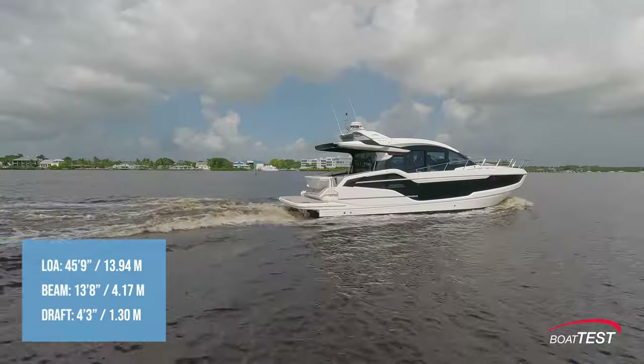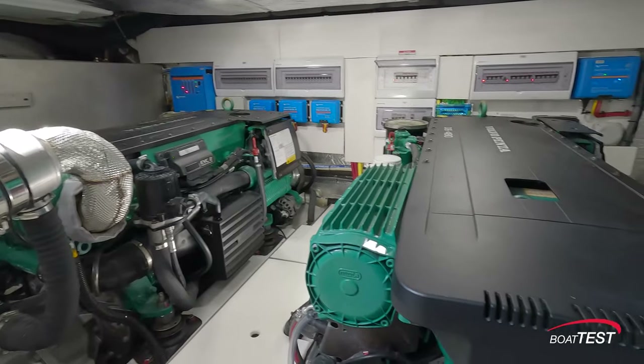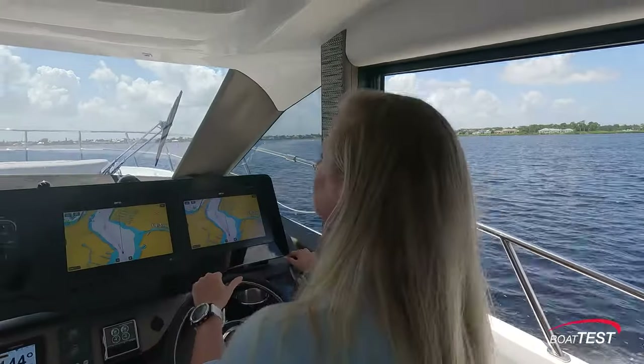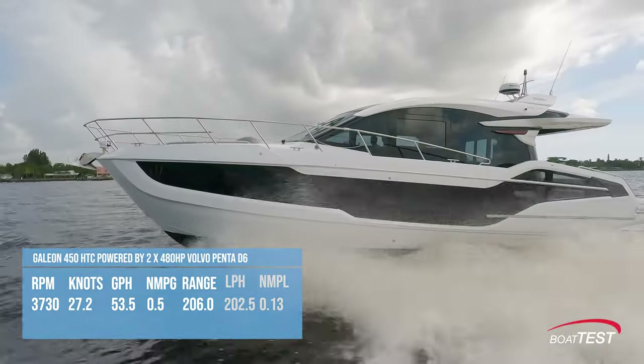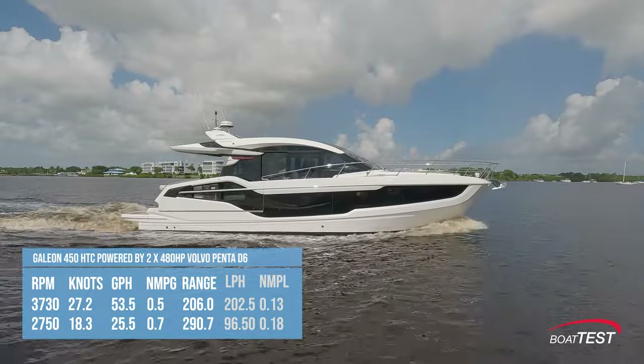The Galleon 450 HTC has a length overall of 45 feet 9 inches, a beam of 13 feet 8 inches, and a draft of 4 feet 3 inches. With the twin Volvo Penta 480 horsepower D6 diesels run up to 3,700 RPM, our speed topped out at 27.2 knots.